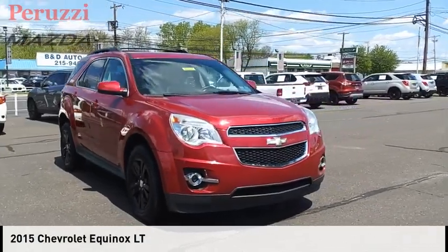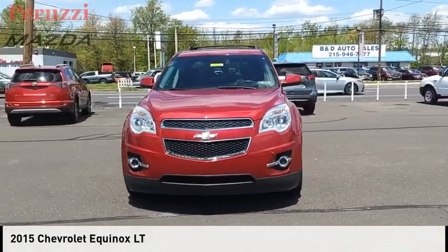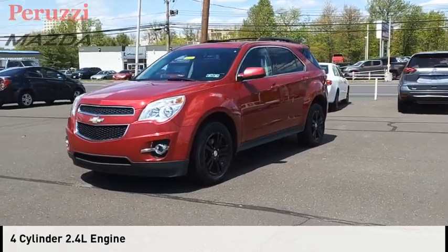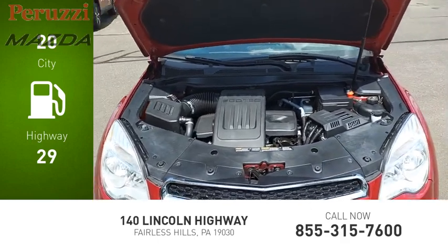Looking for the right vehicle? Check out the 2015 Equinox. This vehicle is powered by an all-wheel drive, four-cylinder, 2.4 liter engine. Great fuel efficiency saves you money by requiring fewer trips to the gas station.